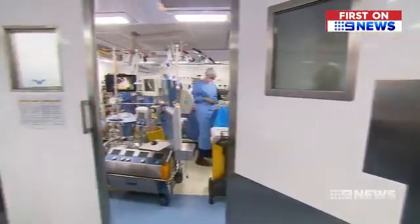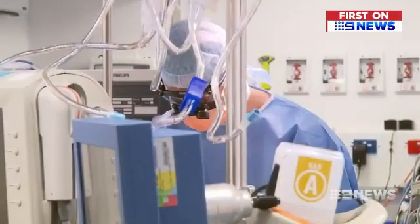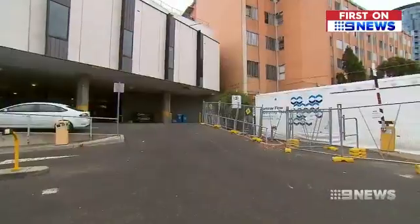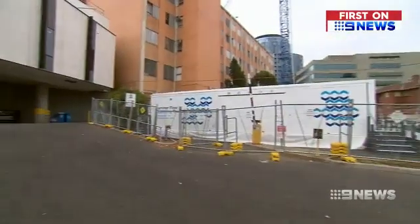Watching doctors stitch up a patient after bypass surgery, you'd never guess an operating theatre fit for an open heart procedure could be sitting in the middle of the Alfred Hospital's car park. On the outside it looks really not out of place in a car park — it looks like a very large caravan. But inside, the space is quite deceptive.